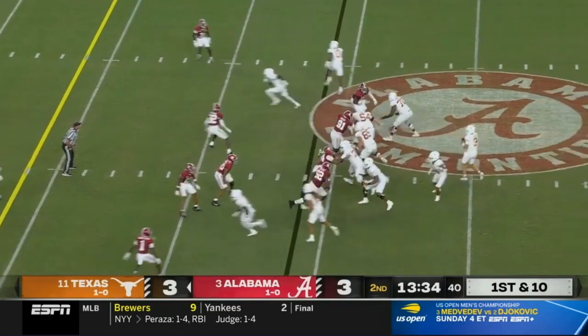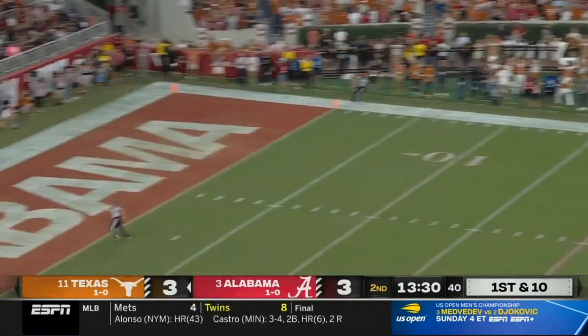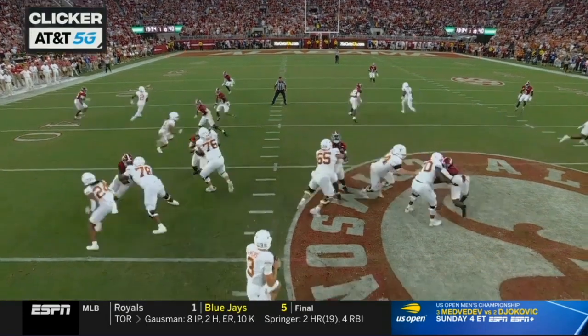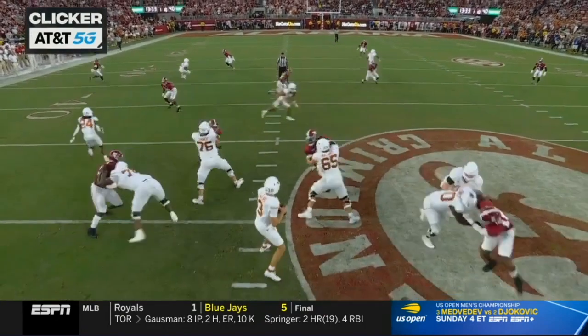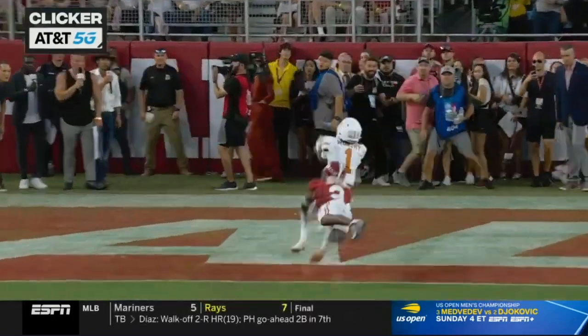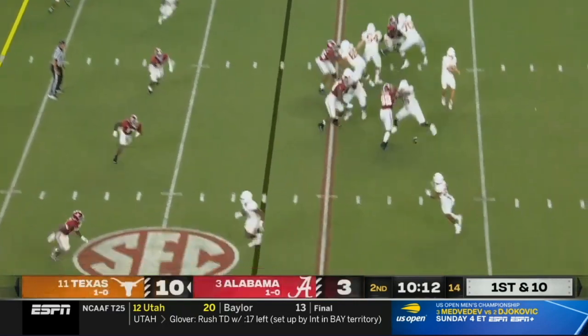Texas back in Bama territory. Ewers from the pocket now — he'll lose one downfield, a ton of air under it. Keyed — if he bites up on this underneath route, he's gonna take a shot. You can see how Ewers feels: 'I've got him where I want him — let's put it up in the air one-on-one against the freshman.' He goes to one of the top receivers. Jaden's in the backfield.